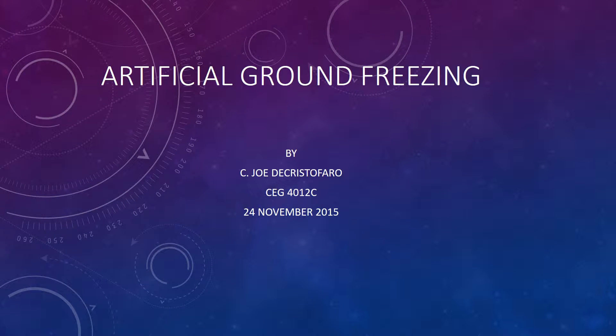Good day. My name is Joe DiCristofaro. I'm a senior at Florida Gulf Coast University, and today I'm going to talk to you about artificial ground freezing.